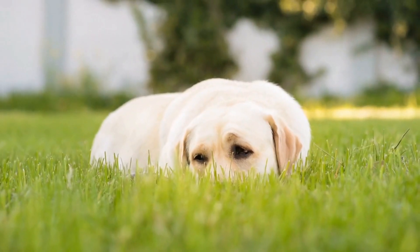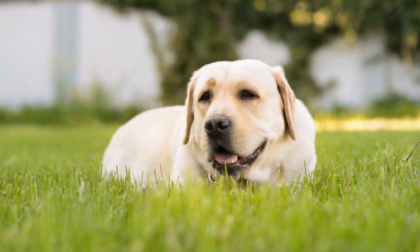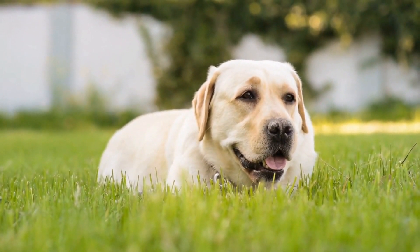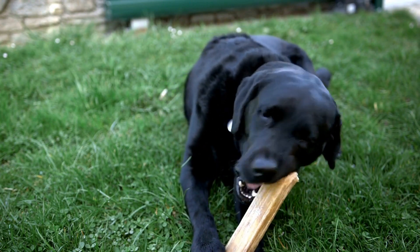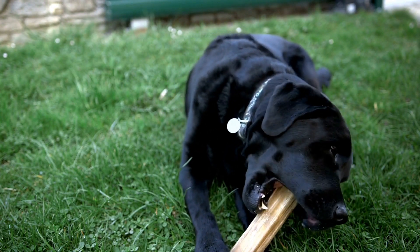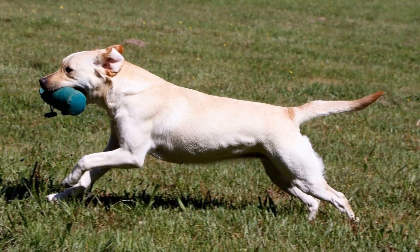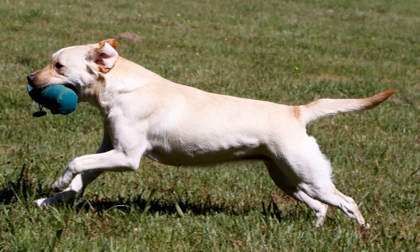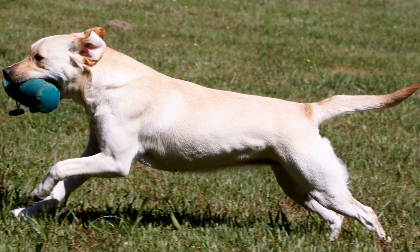Parvovirus is highly contagious and can cause severe diarrhea, vomiting, and dehydration in dogs. This disease primarily affects puppies, and it can be fatal if not properly treated. Vaccination against parvovirus is also given in a series, starting at 6-8 weeks of age and continuing every 2-4 weeks until the puppy reaches 16 weeks.